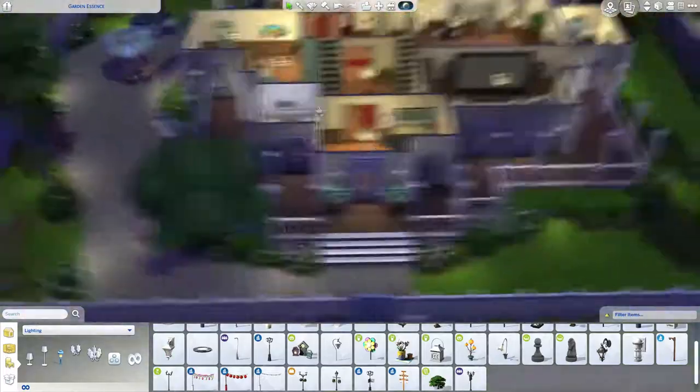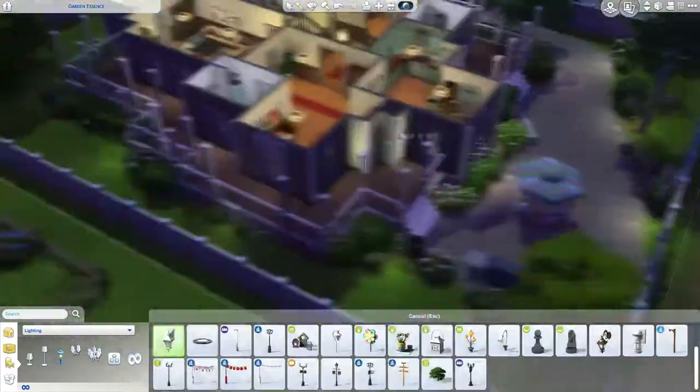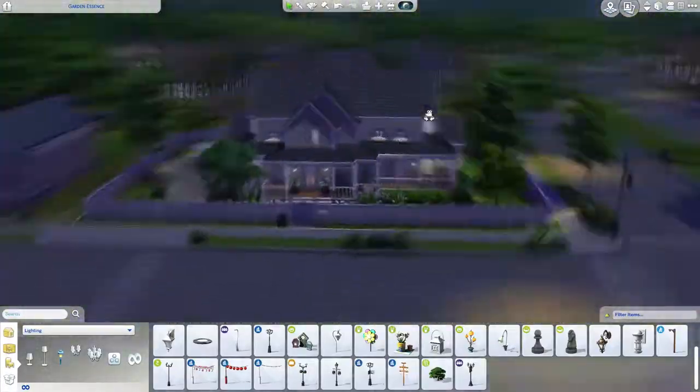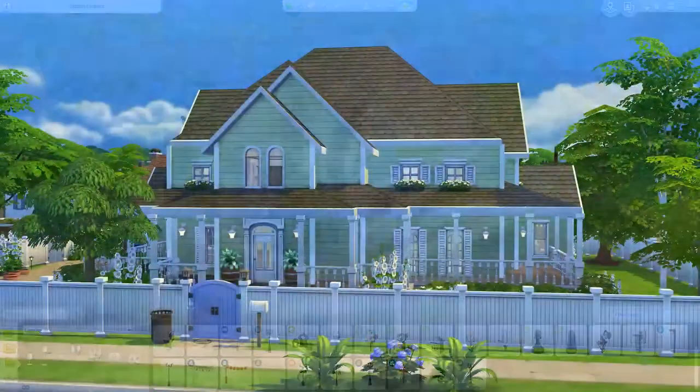I think we're at the end of the build right now. Just placing some lights here and there, just to light it up. I really like doing that when it's dark — you can see it slowly light up.